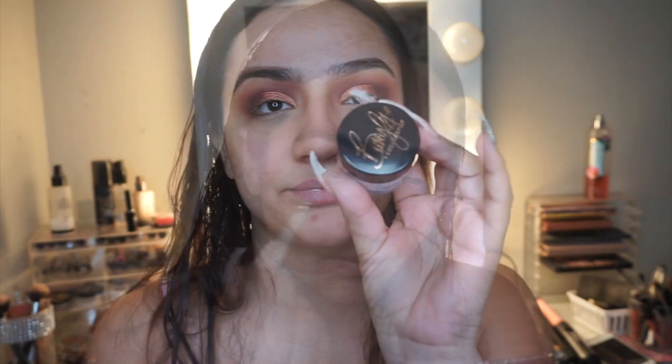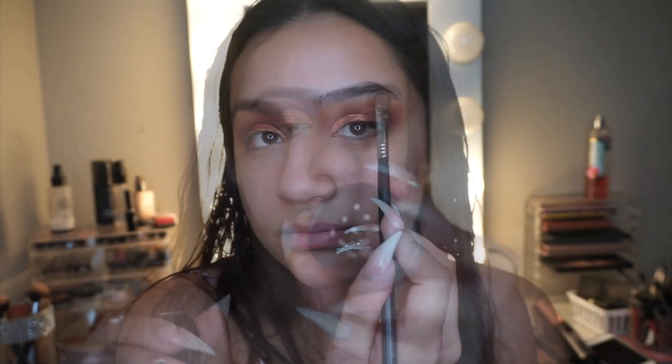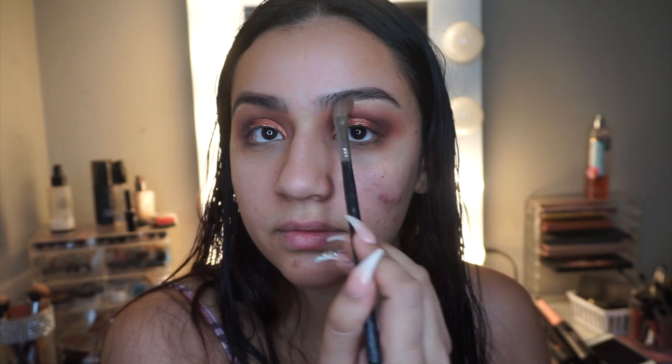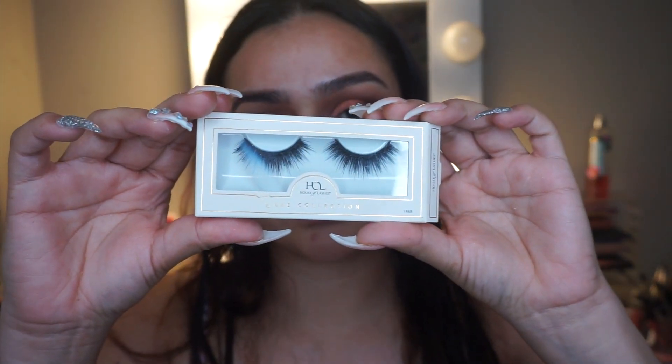For the brow bone highlight I'm using Princessa from the same collection. I like a really bright brow bone highlight, so I always use a highlight rather than an eyeshadow for that — I think highlights always look better there. I'm not too crazy about this one, but it works.